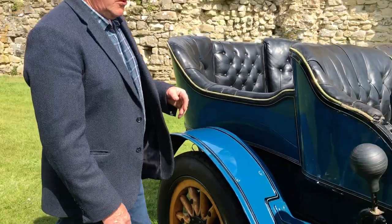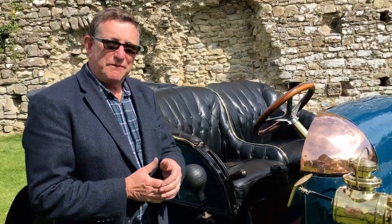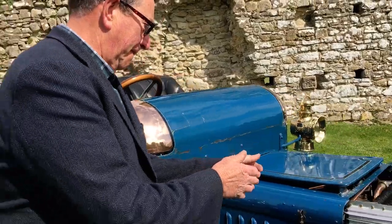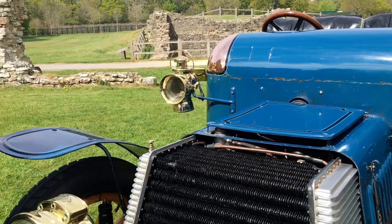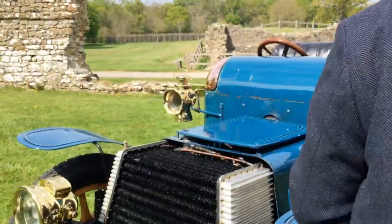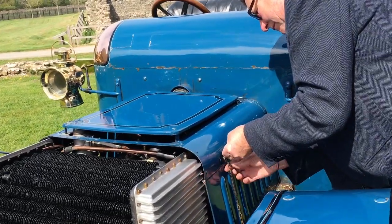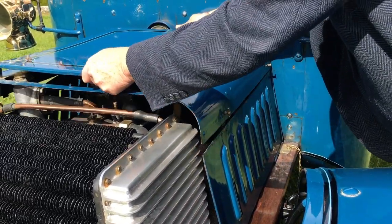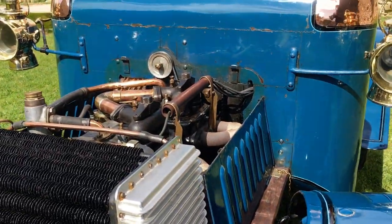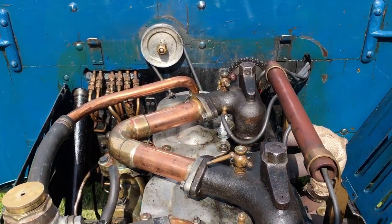I'd like to show you under the engine. I'm about to pop the bonnet off now so you can see the bits that make this car work. There we have it.